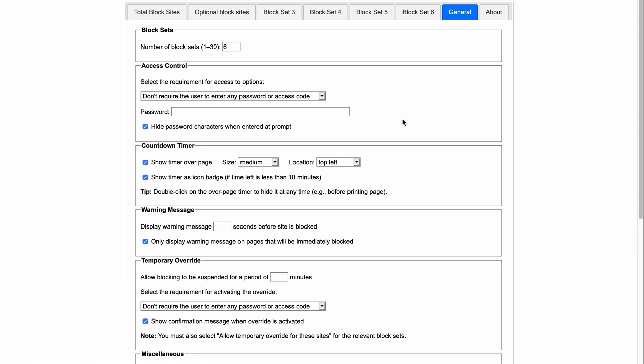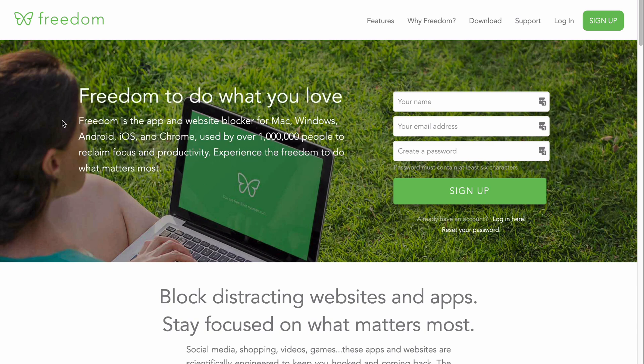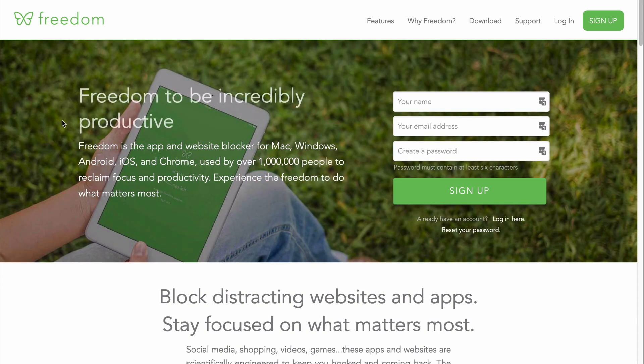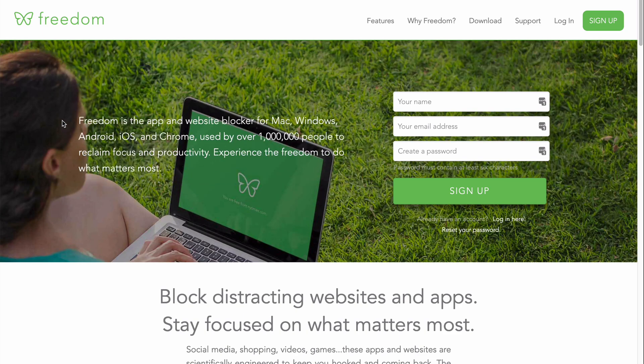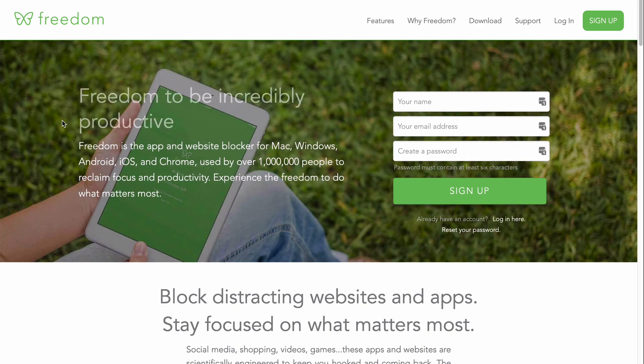So what I've started using again is an app called Freedom. This is a really popular app, so you've probably heard about it. It basically works to block websites and apps across all your computers and devices. I used this years ago, but it didn't work for blocking apps on the iPhone, so I stopped using it. But I recently looked at it again, and it does work now. They're using something called a local VPN, which actually works fine with my other VPN, and I can block any apps or websites across any mobile or desktop browser that I want.